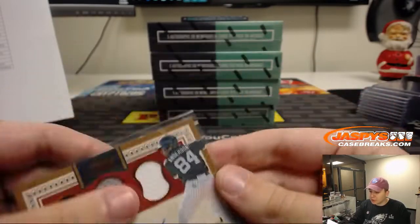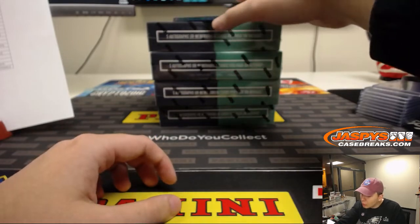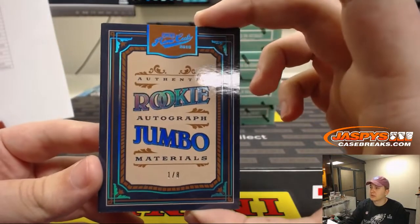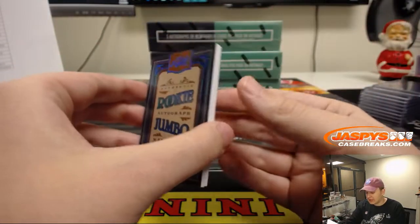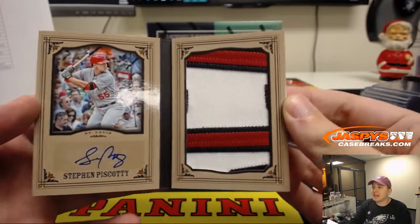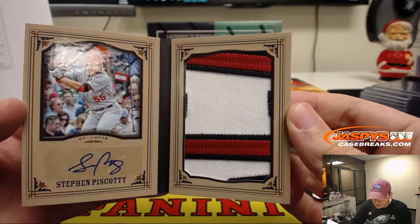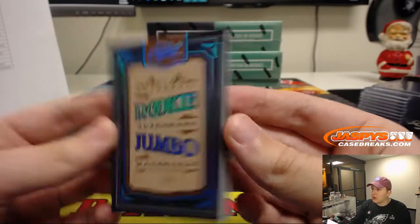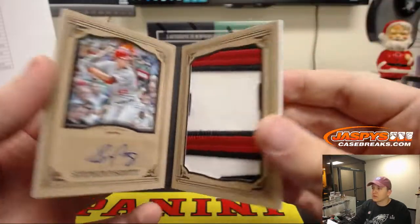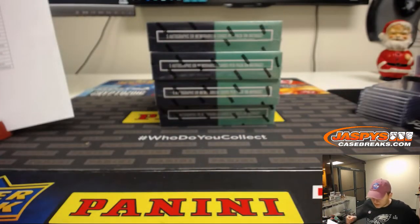And we got a booklet — a rookie autographed jumbo materials, numbered 1 out of 8. Rookie jumbo material. Whoa, look at that patch! Steven Piscotti, St. Louis Cardinals. Nice patch in there for Joe Quirrell, 1 out of 8. Solid, man. Nice patch in there. Congrats to Joe.